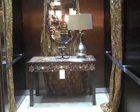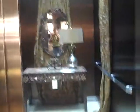Let's watch the elevator close. I like that interior. Oh, there it goes. And that's it.